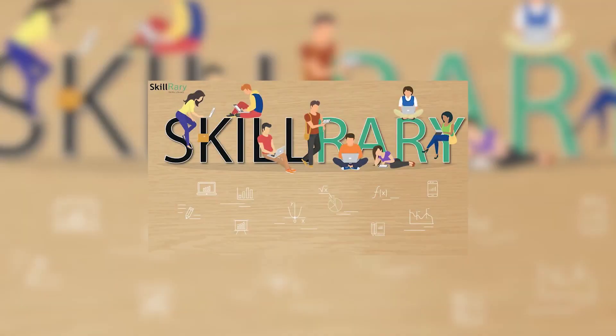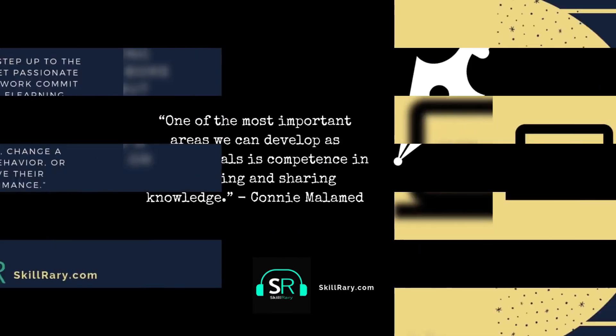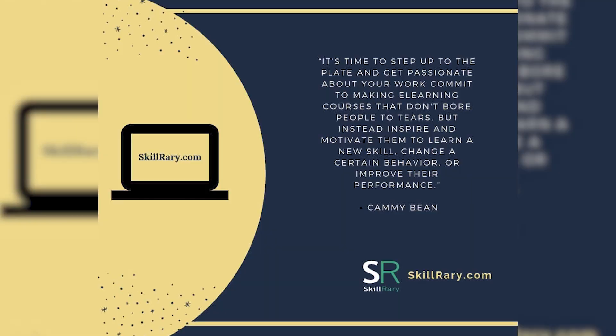Hi friends, are you desperately looking to accelerate your career but not finding a suitable or trustworthy place to get in? Then watch this video carefully till the end, because I'm going to introduce you to an online training institution.